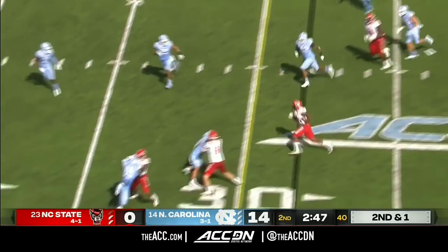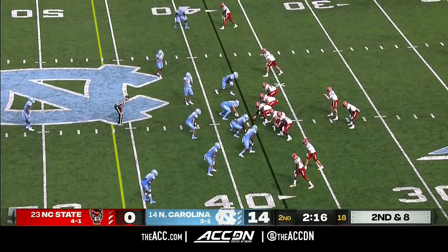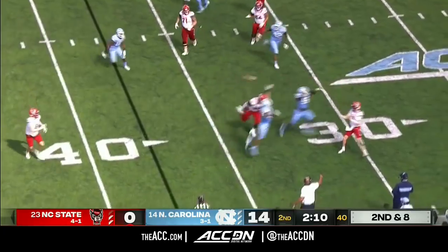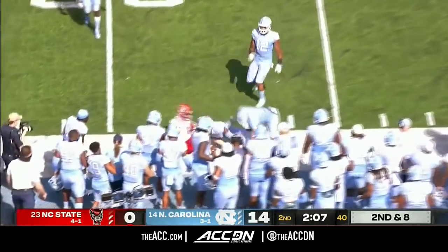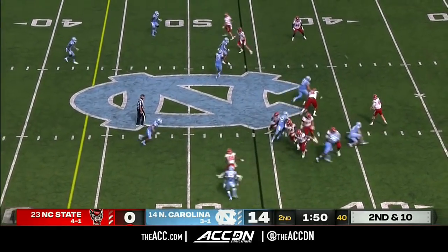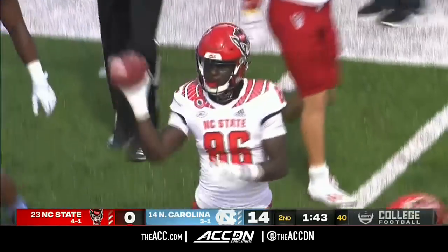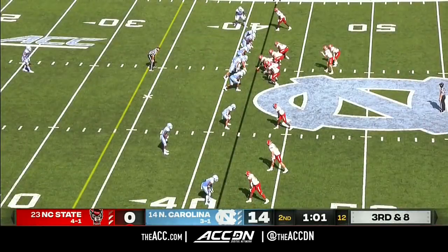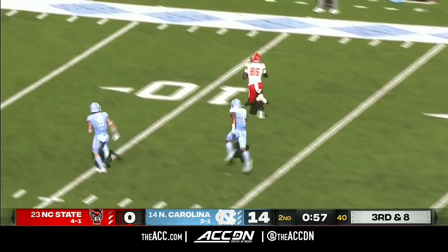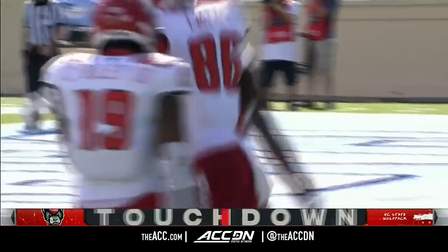Finley to throw again, dumps it off to Person and out past the 35. Finley stepping back and dumps it off to Angeline at the NC State 46-yard line. Finley hits Emezi out in space into Carolina territory, close to a first down. Caught for a first down — Emeki Emezi inside the 10 — touchdown, NC State. Emezi's third of the season. True freshman Ben Finley making plays.